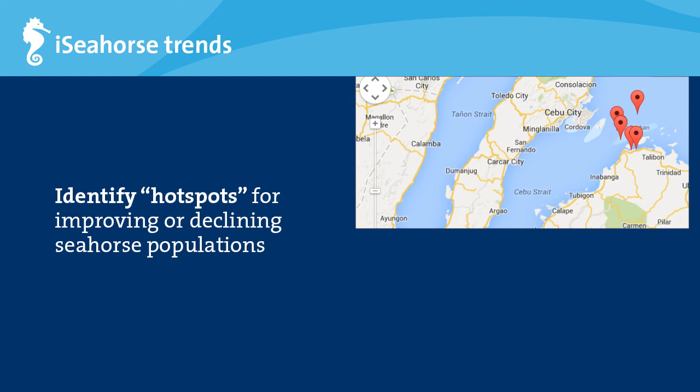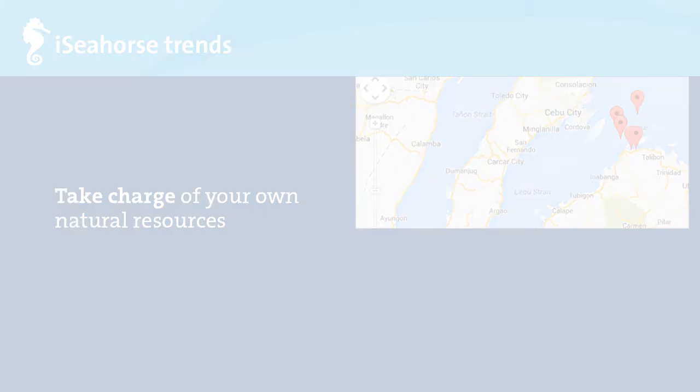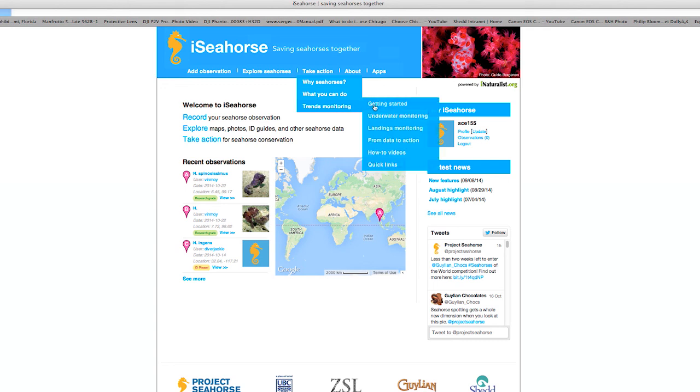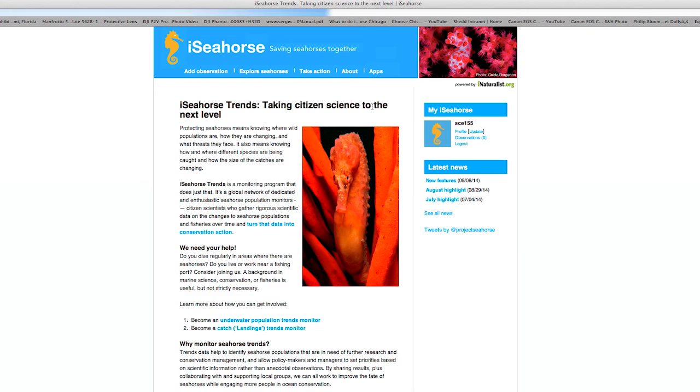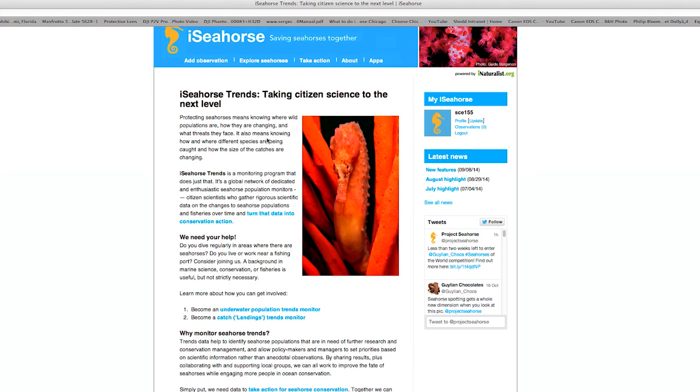Check out the Taking Action tab on the iSeahorse homepage for more ideas on what you can do. Overall, the iSeahorse Trends program is about capacity building — giving people the tools they need to take care of their own natural resources. In this course you'll be introduced to the iSeahorse Trends Toolkit, which trains citizen scientists in seahorse survey techniques. You can find the entire toolkit on the iSeahorse Trends website.